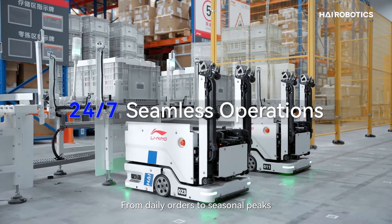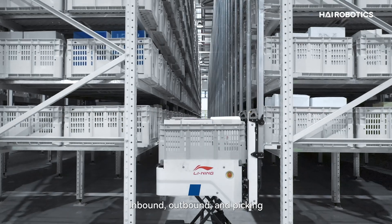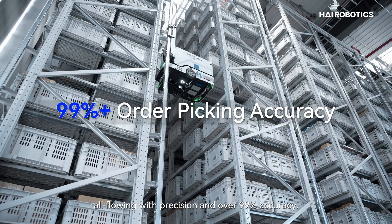From daily orders to seasonal peaks, operations run seamlessly, day and night. Inbound, outbound and picking, all flowing with precision and over 99% accuracy.